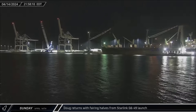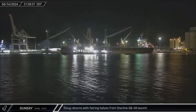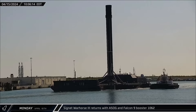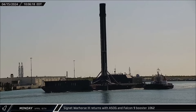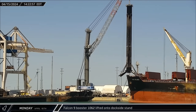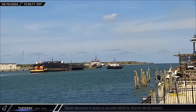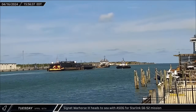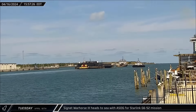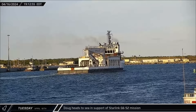Later in the evening, Doug returned with fairing halves from Starlink Group 6-49. Monday saw the return of Cygnet War Horse III with the Shortfall of Gravitas and Falcon 9 Booster 1062. A few hours later, Booster 1062 was lifted onto the recently vacated dock stand for stowage. Cygnet War Horse III then headed to sea with the Shortfall of Gravitas on Tuesday, ready to support the Starlink Group 6-52 mission, with Doug also heading out later that evening in support of the same mission.